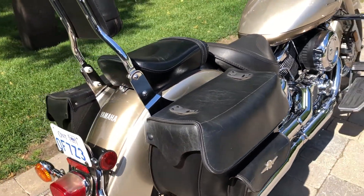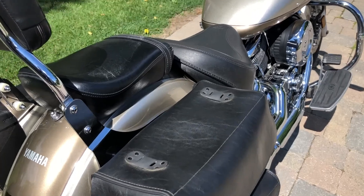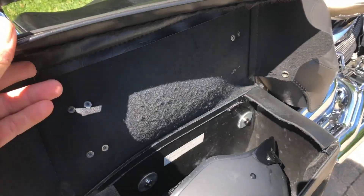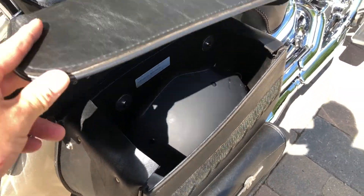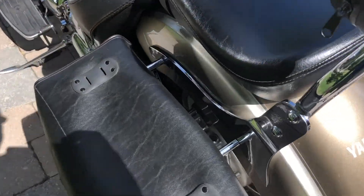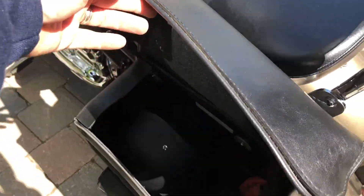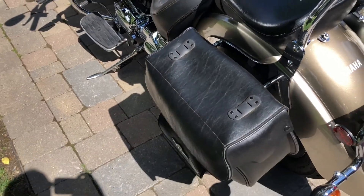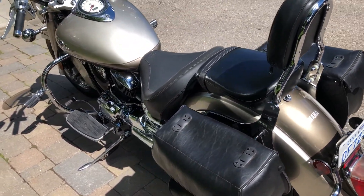The bike comes with two leather saddlebags — they're fantastic and very roomy. It does not include the helmets you see; there's a helmet on each side, but again, the helmets are not included. What an absolute beauty.